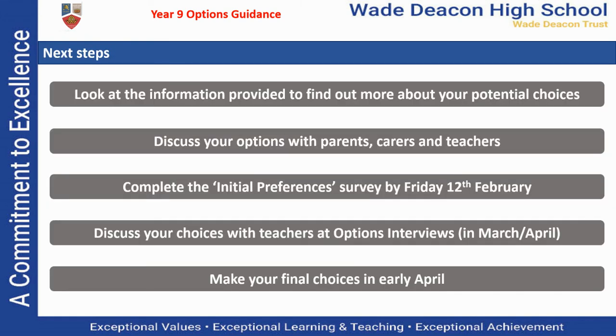So finally, the next steps. Firstly, take the time to look through the information that's been provided to you and talk to your teachers and your parents and carers about the best possible choices for you. You're going to receive an initial preferences survey, which is an online form giving us an idea of what your likely choices will be. It's important to say that those choices are not set in stone — it is for information only at this stage and you will be able to change your mind if you want to.